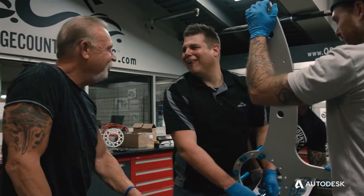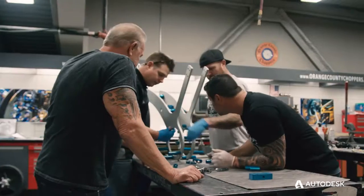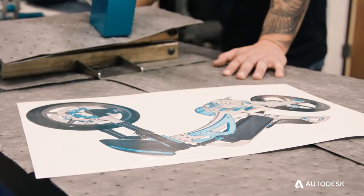We're still here, still making incredible motorcycles. And to come out and show the world that we still got it — this bike means a lot to us.